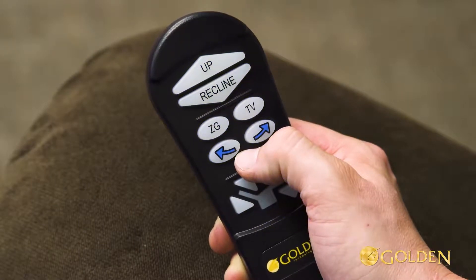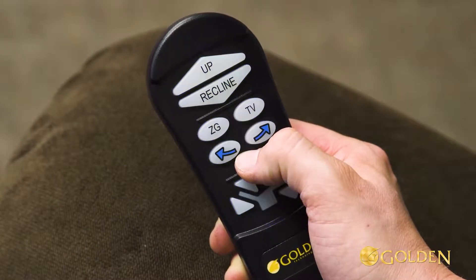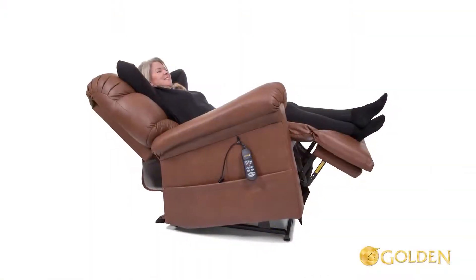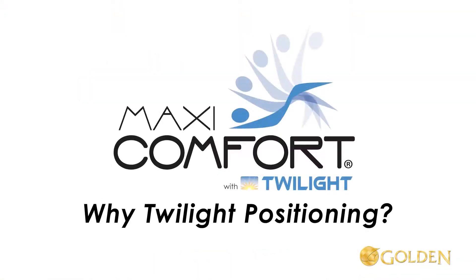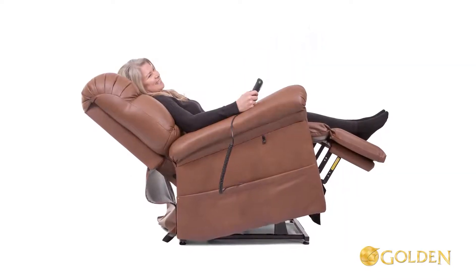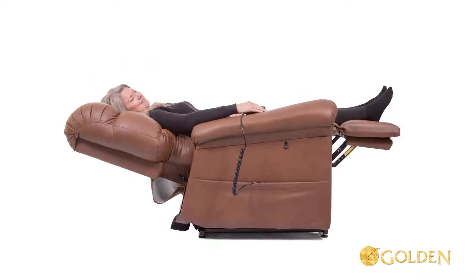Then press the TV or ZG button you wish to program as your new favorite pre-programmed position. Why Twilight positioning? Studies have shown that when the body is in various unique positions, rest and rejuvenation — not to mention quality of rest — can be at its maximum.